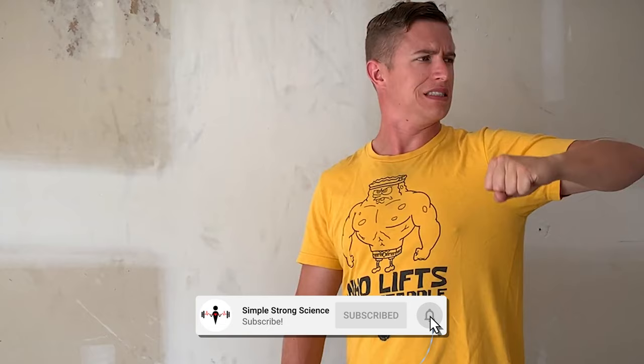AJ, Luis, thank you very much for being a part of this competition. Luis, where can people find you online? You can find me online at luisu.com or on Instagram at luisufotography. And AJ? Feel free to check out my YouTube channel, Simple Strong Science, where I answer common health and fitness questions and perform various demonstrations to help you become stronger, more mobile, and confident in the gym. Don't forget to subscribe to the channel for more valuable content just like this, and I'll see you in the next video.